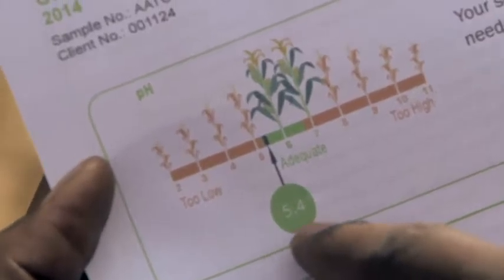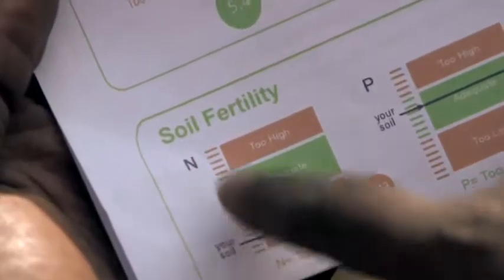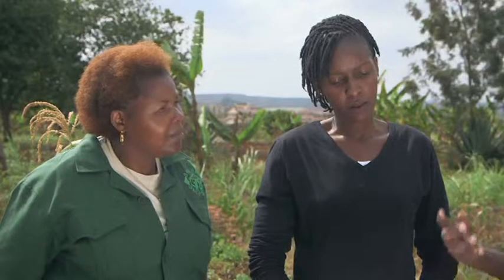So Enoc, you have tested the soil — tell us the results. Agnes, your results don't look really bad. We tested soil pH, soil fertility, and the level of carbon in the soil. Your pH is fine — it's at 5.4, which can sustain and support maize production. So you don't need to put any agricultural lime to rectify the pH. On soil fertility, nitrogen is the one that is too low. Phosphorus is adequate, potassium is adequate, and the micronutrients are also adequate. So the only limiting nutrient is nitrogen.